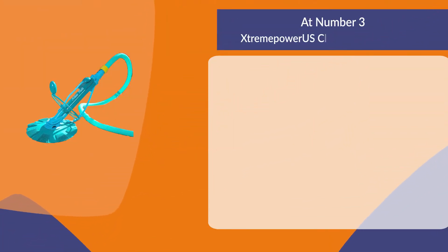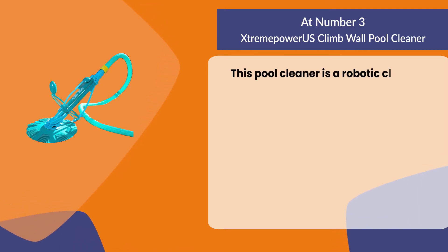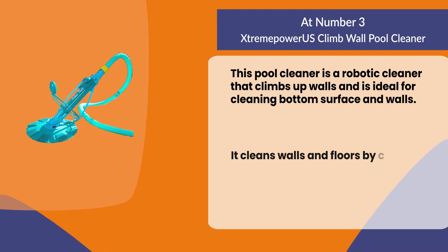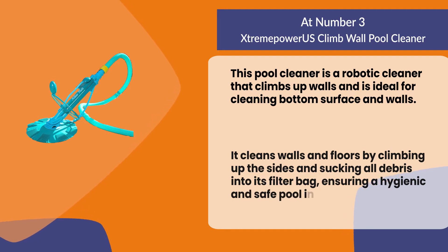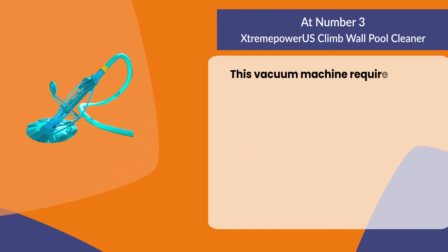At number three, the Stream Power US Climb Wall Pool Cleaner. This pool cleaner is a robotic cleaner that climbs up walls and is ideal for cleaning the bottom surface and walls. It cleans walls and floors by climbing up the sides and sucking all debris into its filter bag, ensuring a hygienic and safe pool interior.